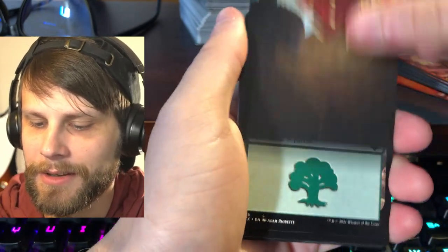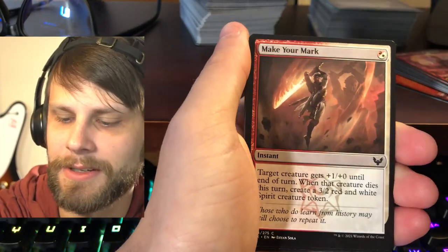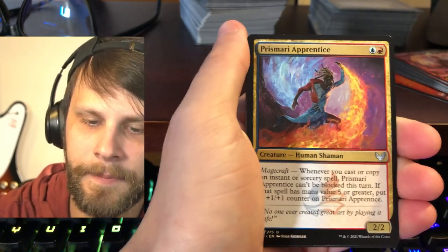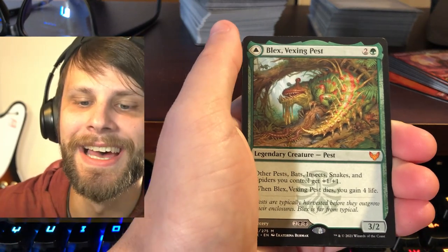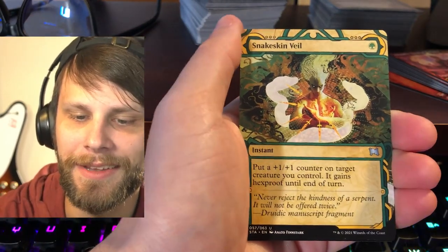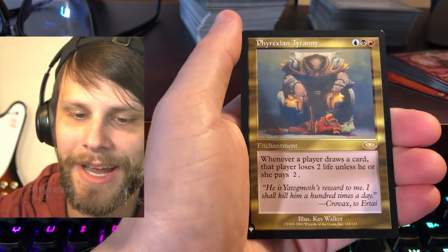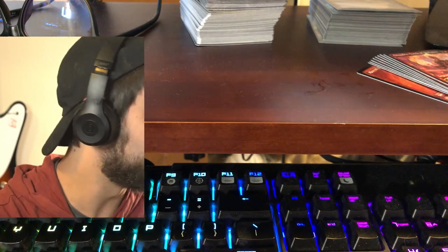Let's see what we get. Make Your Mark, Relic Sloth, Snow Day, Prismari Apprentice. Devastating Mastery is our rare. Oh my gosh, we got Blex, Vexing Pest — what a pack! Holy crap, that's beautiful — Mythic! And then a very nice Snakeskin Veil with a Foil Lorehold Apprentice. Holy crap, and a card from the list as well — Phyrexian Tyranny. Oh my goodness, what a pack! Strong start.